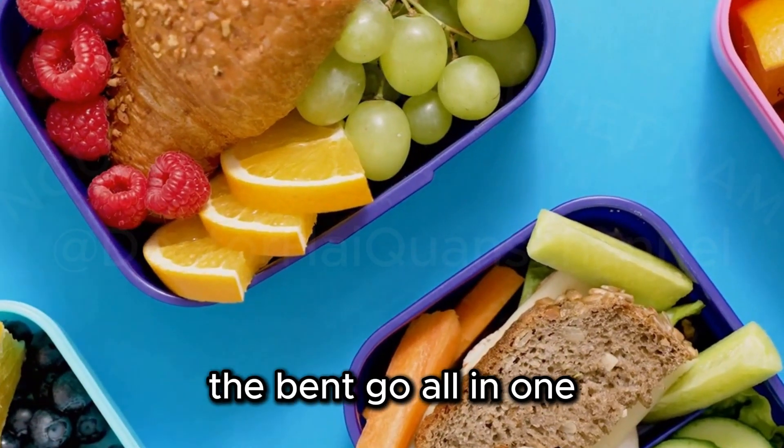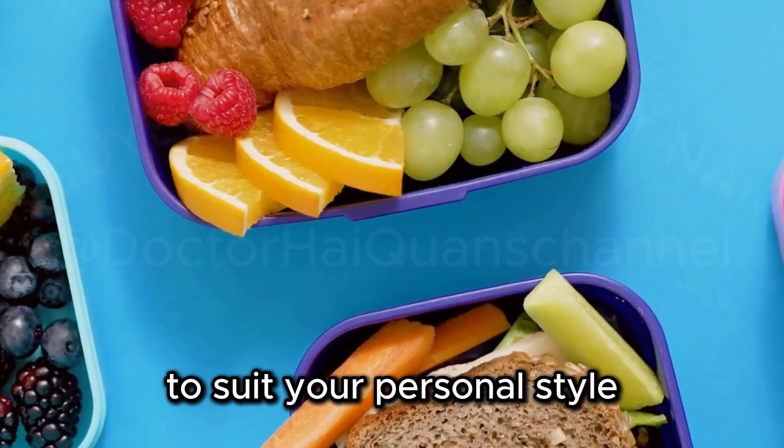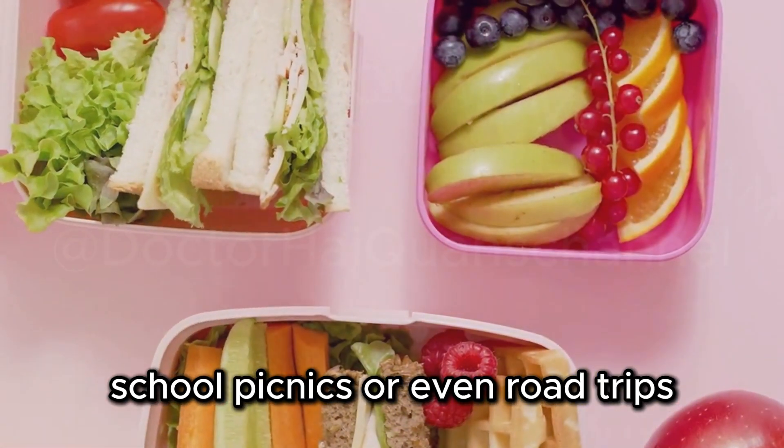The Bentgo All-in-One Stackable Bento Lunchbox comes in a variety of stylish colors and patterns to suit your personal style. It's perfect for packing lunches for work, school, picnics, or even road trips.